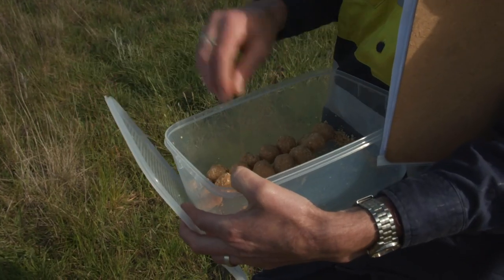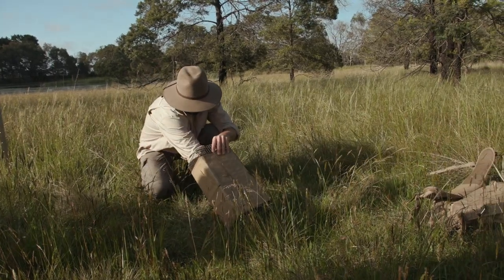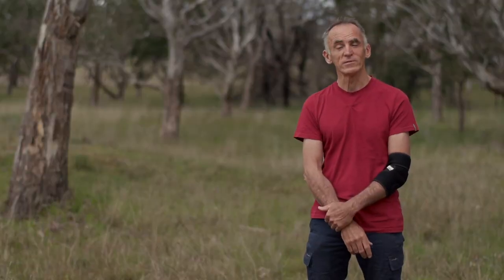To catch them we need to use a bait which they like, and this is it — they love peanut butter, rolled oats and honey. Funnily enough, so do we.